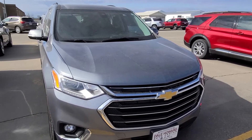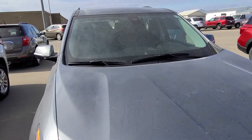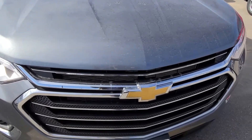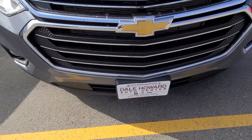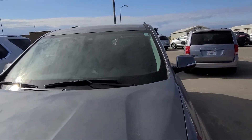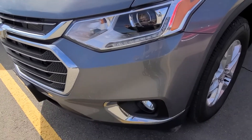Hey Jim, it's Sarah at Dale Howard. Just wanted to take a quick walk-around video for you of that 2020 Chevy Traverse that we discussed on the phone. I was trying to get some pictures for you so you could see all of the nooks and crannies, but it's a little hard in this lighting, so I figured a walk-around video would probably do it more justice.